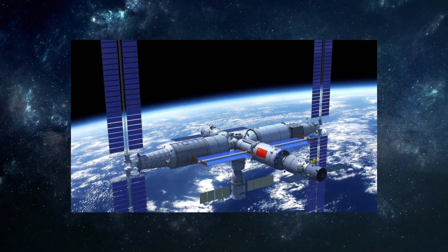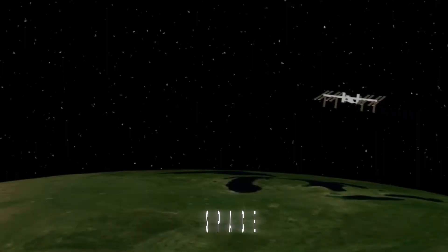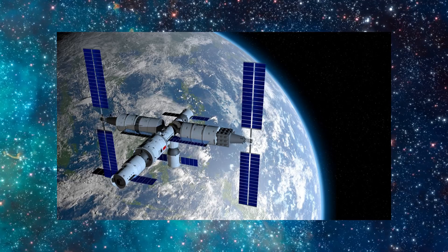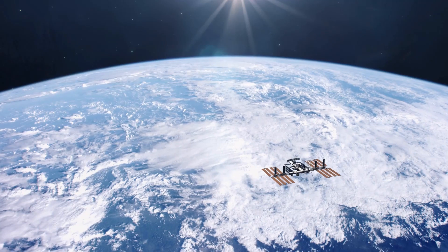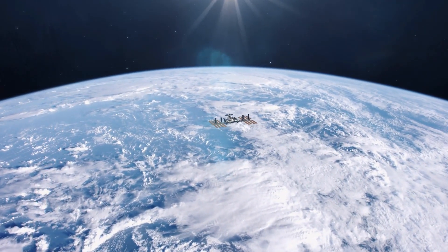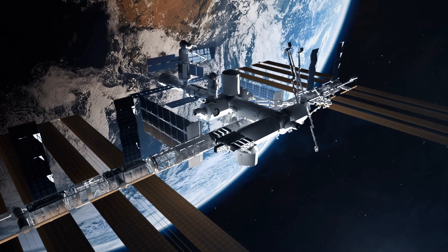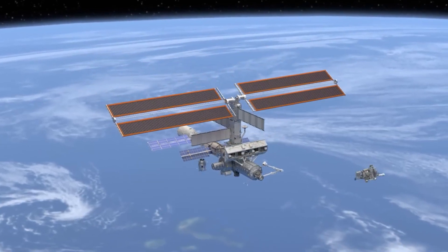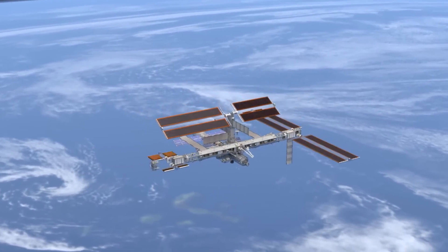Upon entering Tiangong, one immediately notices its spacious and open interior, a notable contrast to the International Space Station. Tiangong features a minimalist and modern design. Interestingly, the external diameter of Tiangong's modules closely matches that of the ISS modules, measuring around 4.2 meters or 14 feet across. The significant difference lies in the internal space volume, a discrepancy attributed to several factors.